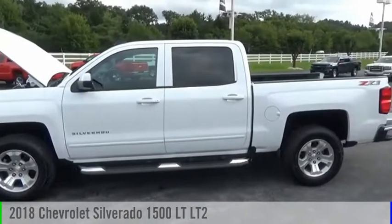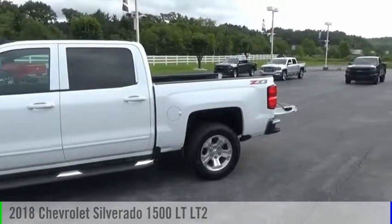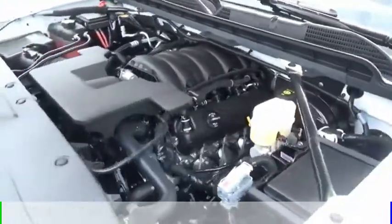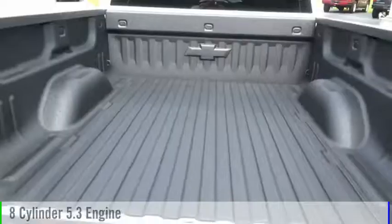We are pleased to show you the 2018 Silverado 1500. This vehicle is powered by a four-wheel drive, eight-cylinder, 5.3-liter engine.